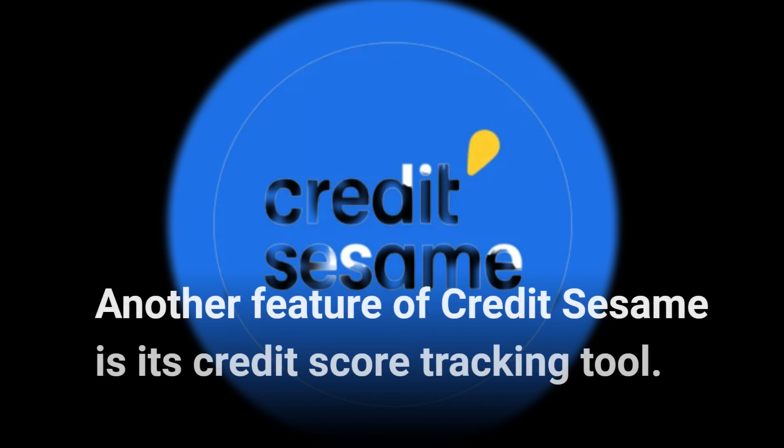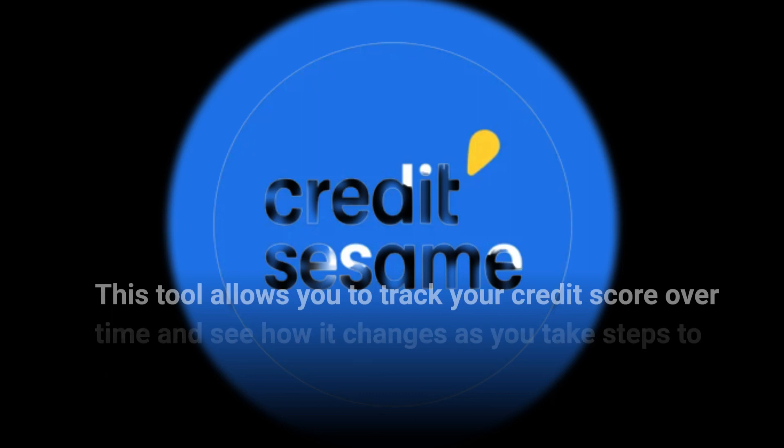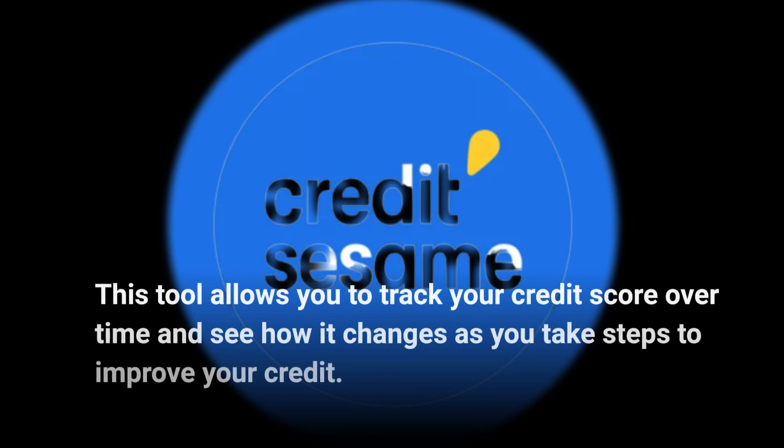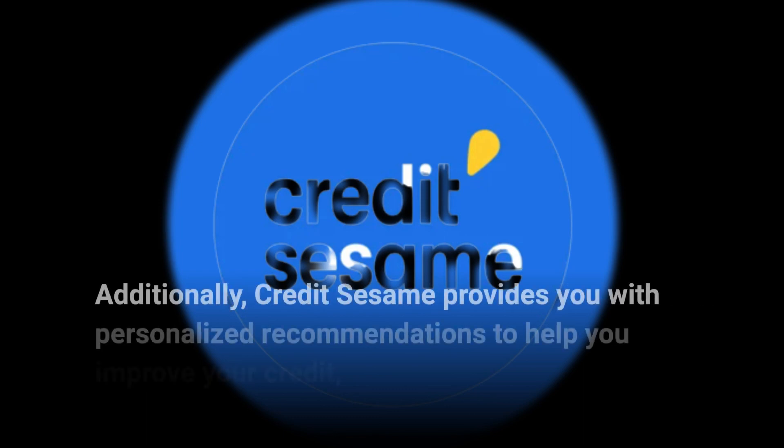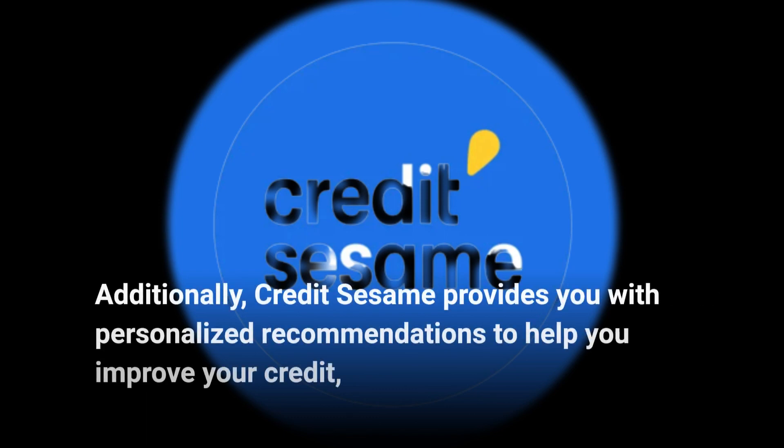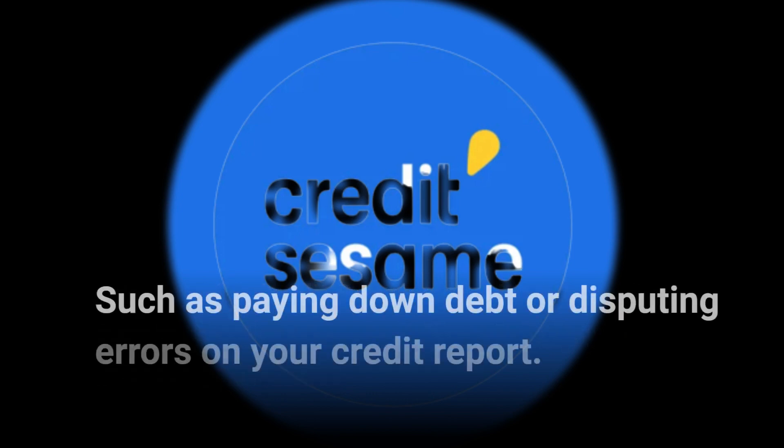Another feature of Credit Sesame is its credit score tracking tool. This tool allows you to track your credit score over time and see how it changes as you take steps to improve your credit. Additionally, Credit Sesame provides you with personalized recommendations to help you improve your credit, such as paying down debt or disputing errors on your credit report.